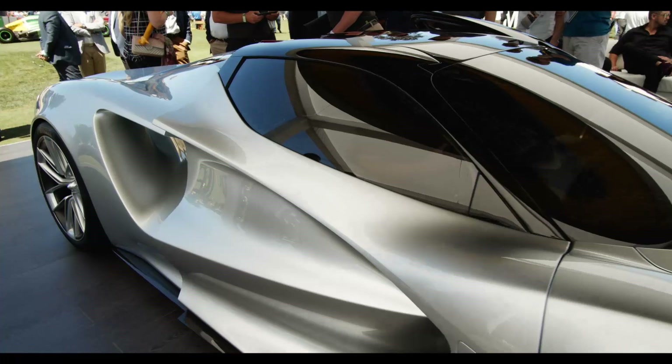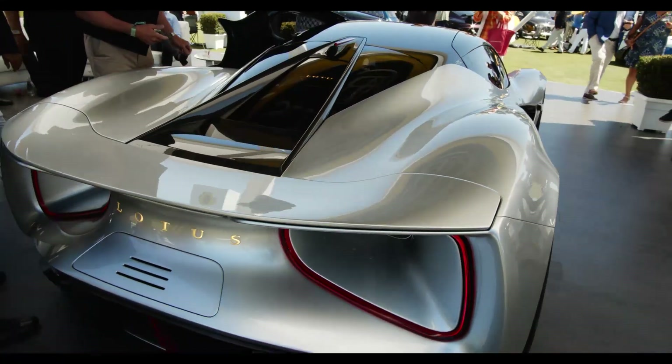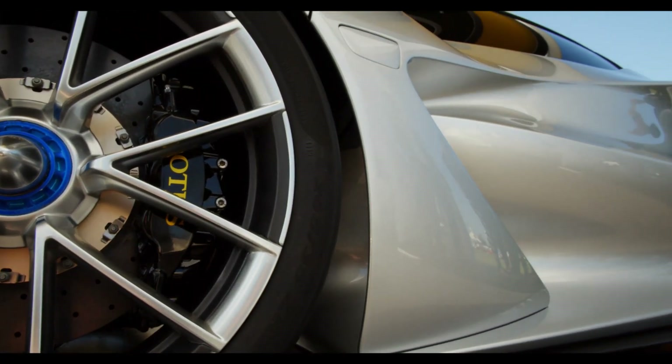It's the first British-produced hypercar. It's all electric, and this for us is a halo product that signifies where we're going with Lotus.